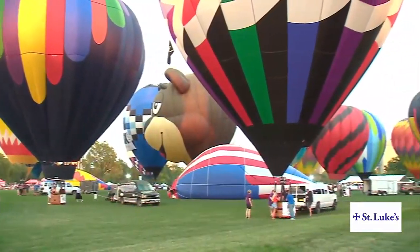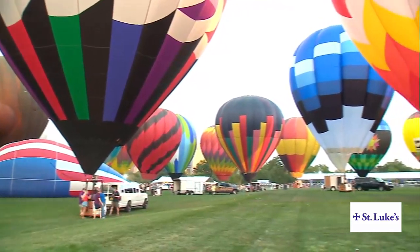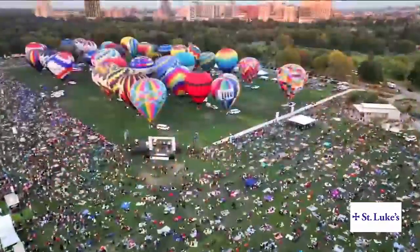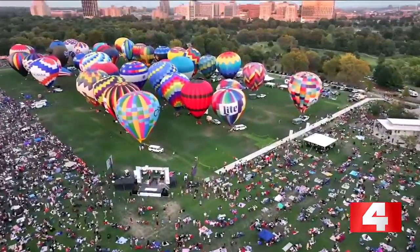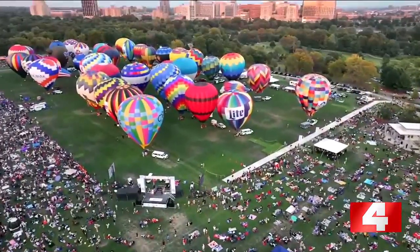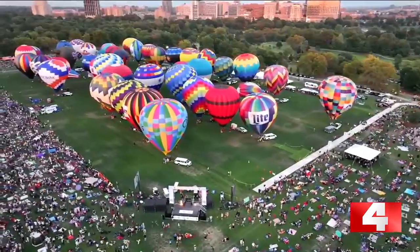We are joining you from the Central Fields in Forest Park, giving you a live look from Drone 4, powered by Renewal by Anderson, where the balloons — The Glow has started happening. They're all filled, 50 of them right here — 50 balloons, these massive things, and I am just blown away.